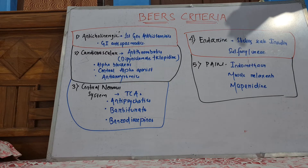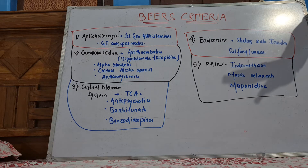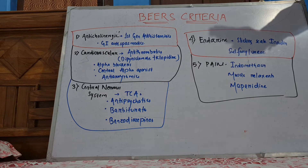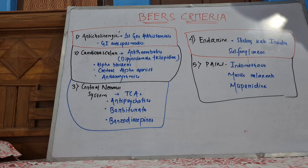Medical management in older patients requires verifying the indications for the prescribed drugs, optimizing the dose or schedule, and avoiding adverse effects taking into account the patient's comorbidities.